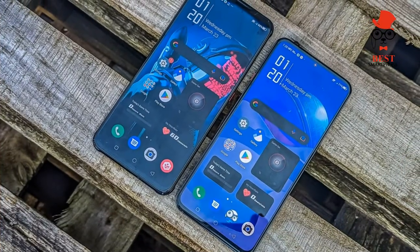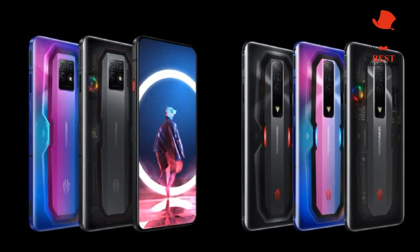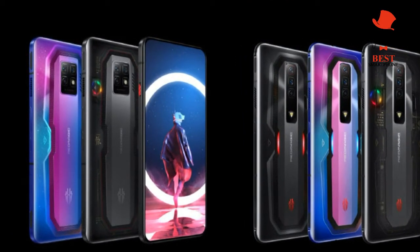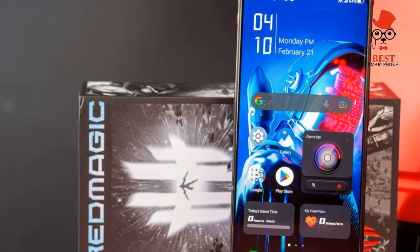As a result, it's the standard Red Magic 7 that's the focus here. On paper there are only minor upgrades compared to the 2021 6S Pro, but almost no one will be upgrading every six months, so the bigger question is how it stacks up to the best gaming phones you can buy. After spending a couple of weeks with the Red Magic 7, here's the full review.